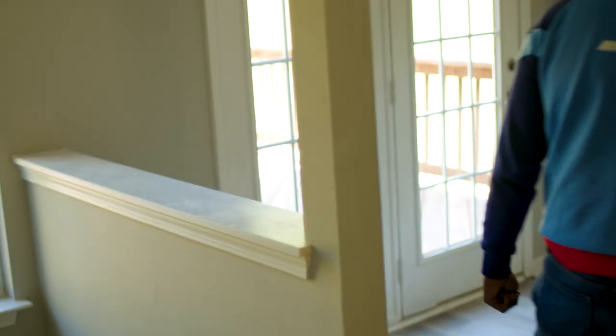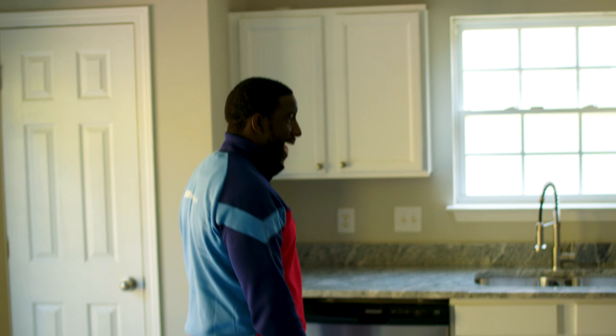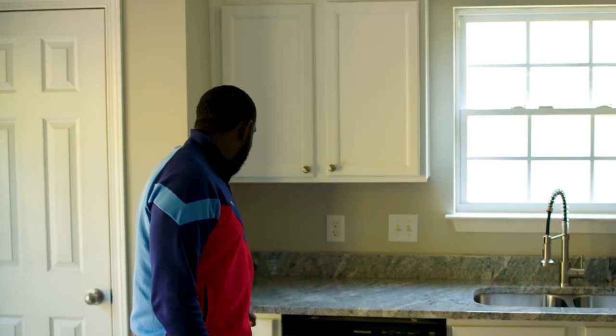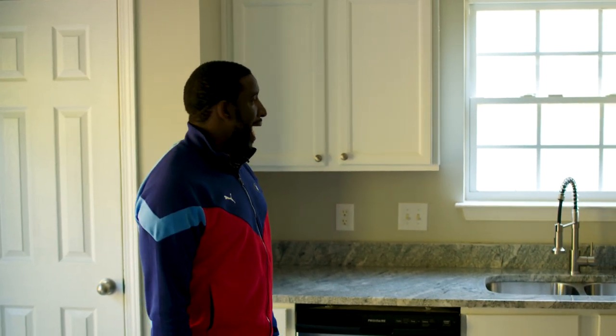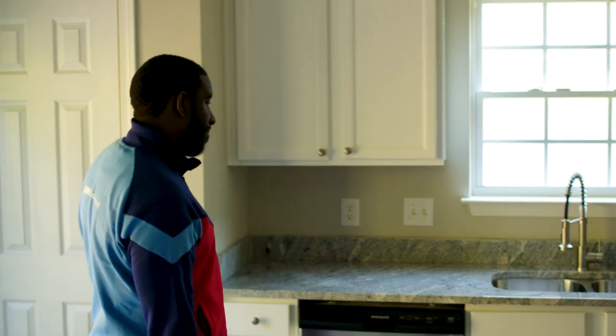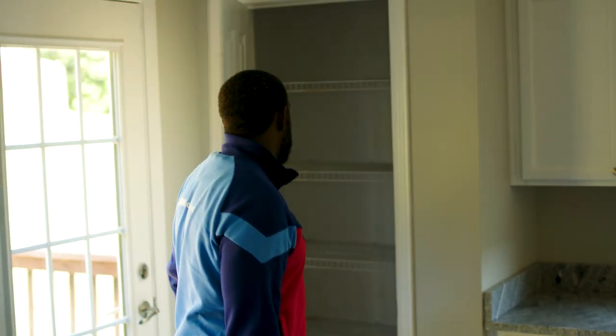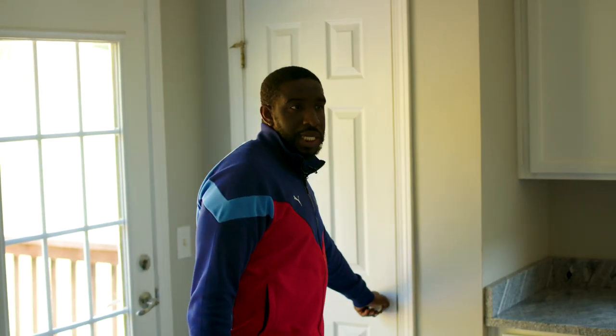Now we have brand new appliances throughout the house, a lovely granite countertop. We repainted the cabinets and put new doors up where doors were needed because for whatever reason some of the doors had holes in them.